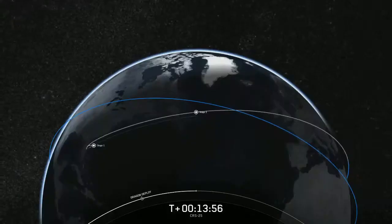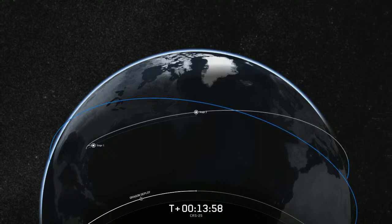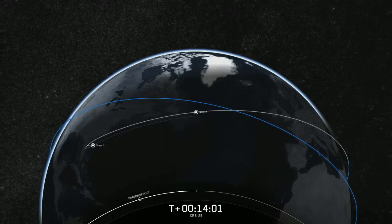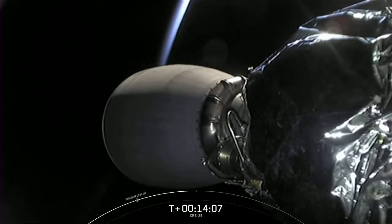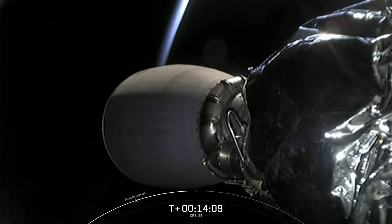The crew includes NASA astronaut Bob Hines, European Space Agency astronaut Samantha Cristoforetti, Roscosmos cosmonauts Denis Matveev, Oleg Artemyev, and Sergei Korsakov, as well as NASA astronauts Jessica Watkins and Kjell Lindgren.